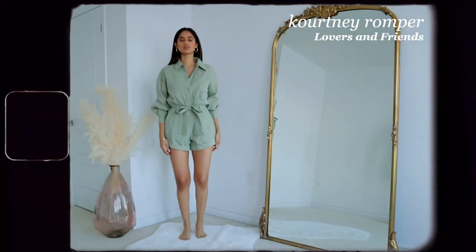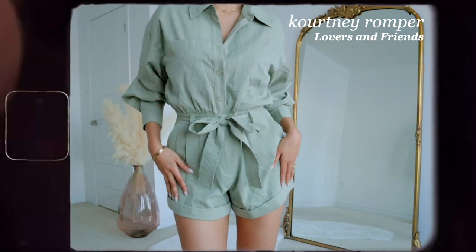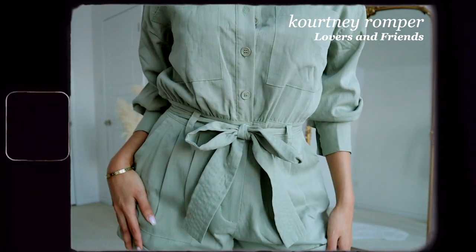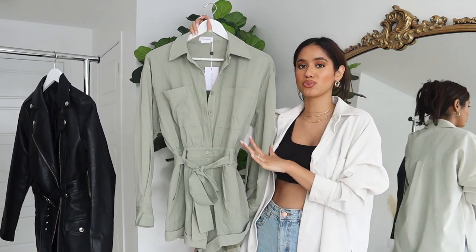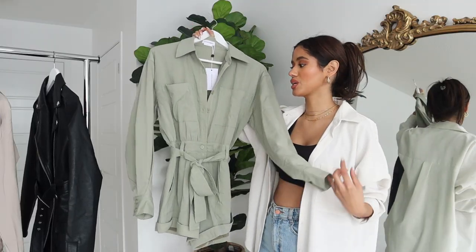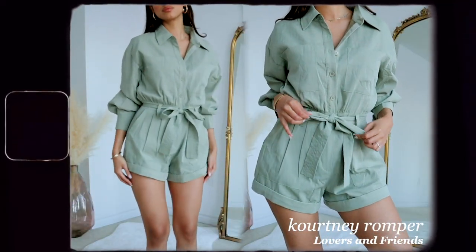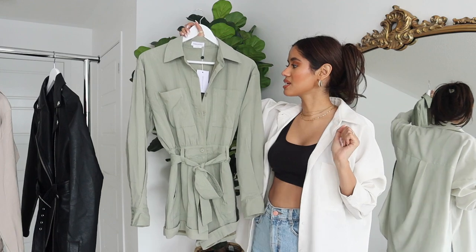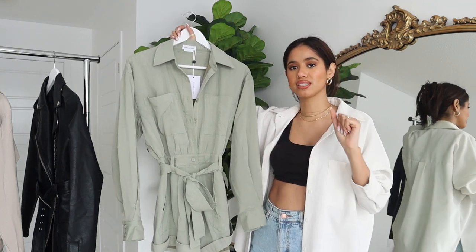Next I have this super cute green jumpsuit from Lovers and Friends. I think it's so perfect for spring — it's such a beautiful shade of green. I love that it has a little waist tie at the front to cinch it in and show off the figure. I would pair this with really cute brown strappy heels or sandals. Overall it's a great everyday summer outfit — just a one-piece and you're going to look real cute.